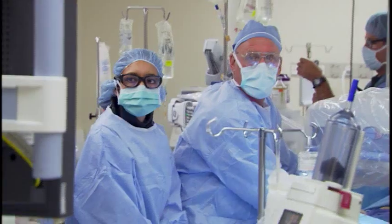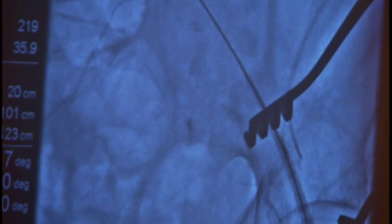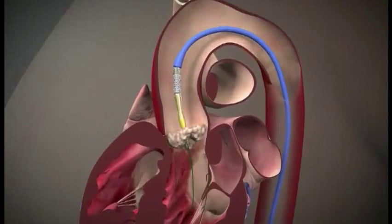It kind of gives this idea about size. We remove the balloon and then we go up with the valve. The valve is loaded on a stent and actually requires that calcium so it can stick to that wall and hold that valve in place.